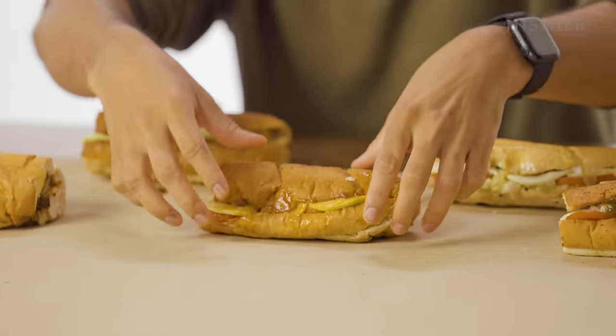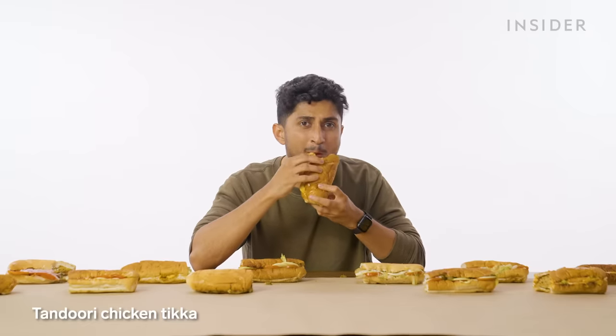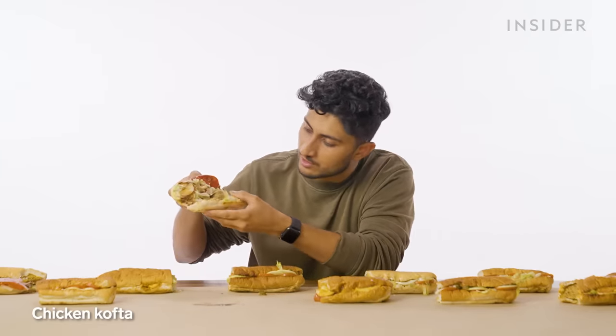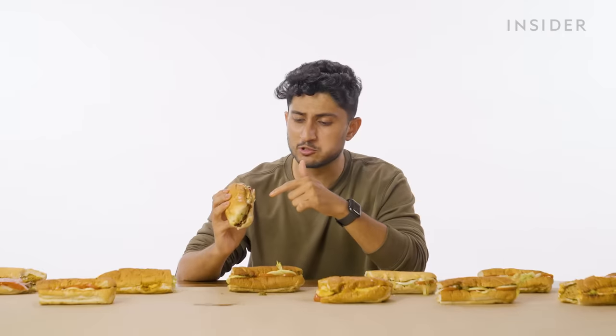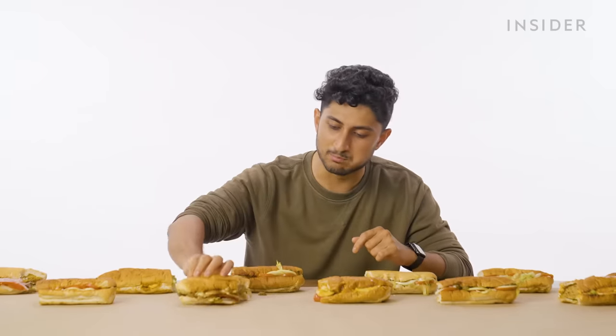Now onto the non-vegetarian subs, starting with the Indian chicken tikka. I just took a mouthful and there was absolutely no chicken — every bite should have a bit of everything. Then chicken kofta — kofta is basically meatballs, and this is chicken-flavored. Whoa, that's actually really good. Whoever picked the sauces on this one, this is the way: barbecue, sweet onion, a bit of ranch, a bit of mint mayo. This is the best sub out of all of them.